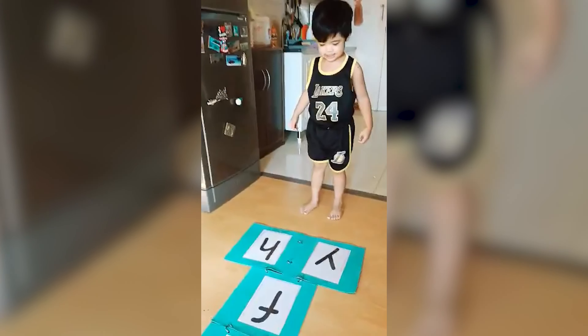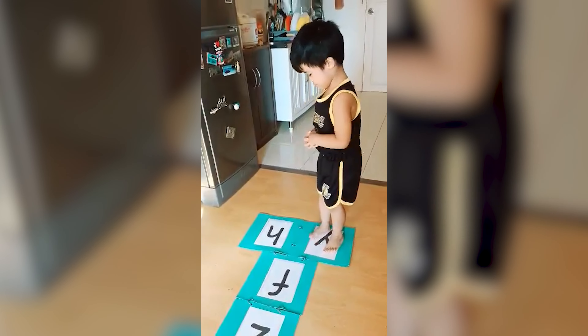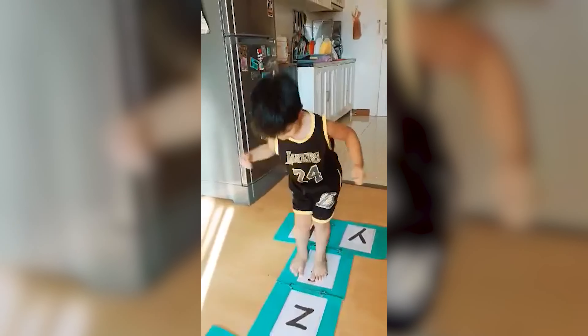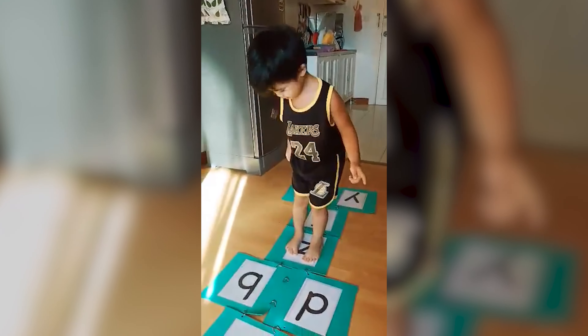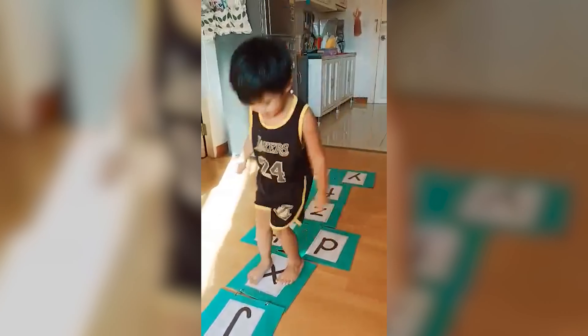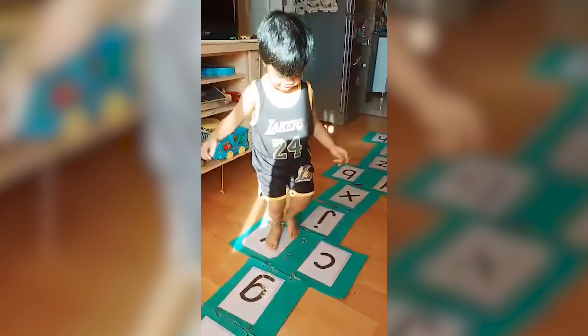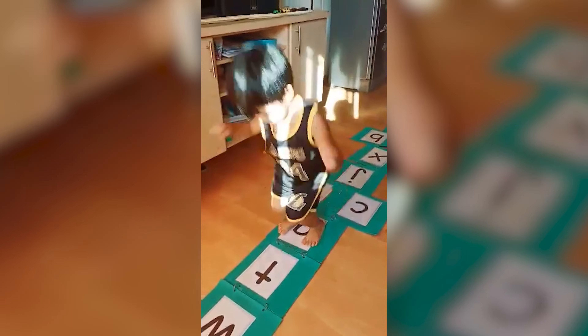For very young learners, you can use the letters of the alphabet. The parent or the teacher can say the letter name or the letter sound and the child will jump on it. The teacher calls out letters such as 'f,' 'z,' 'b,' 'd,' 'x,' 'j,' 'k,' 'g,' 't,' and 'w' as the child jumps on each one.